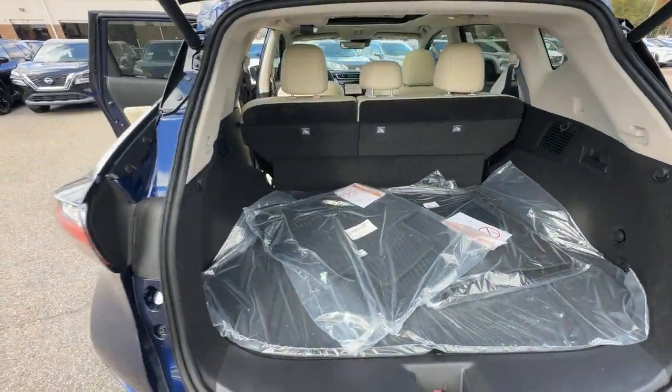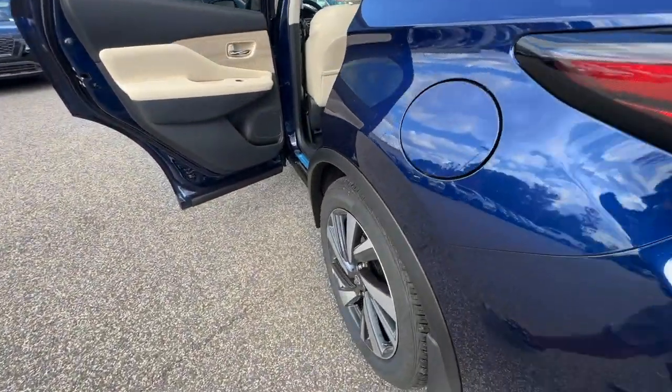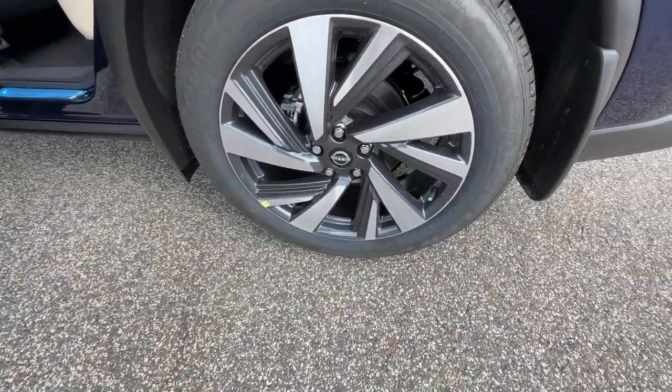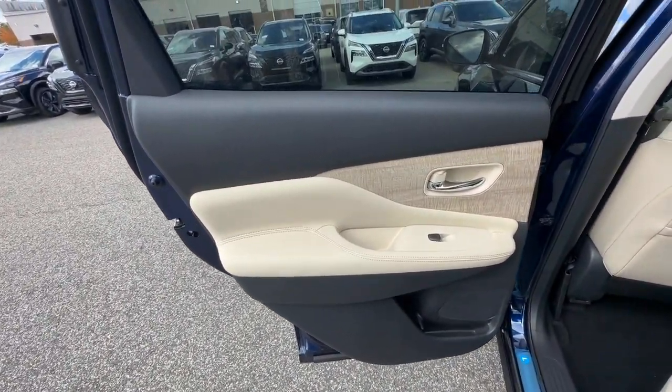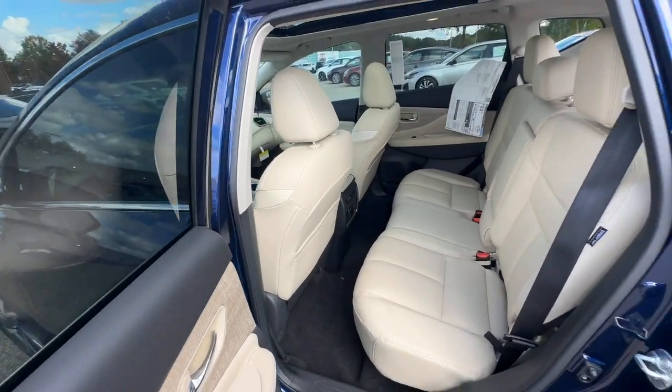Heated steering wheel, Apple CarPlay and or Android Auto, moonroof, keyless entry, navigation system, premium sound system, satellite radio, power liftgate, heated mirrors, power passenger seat.